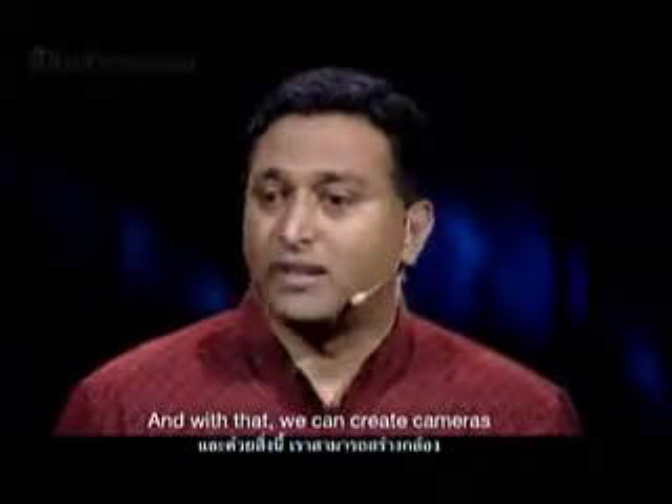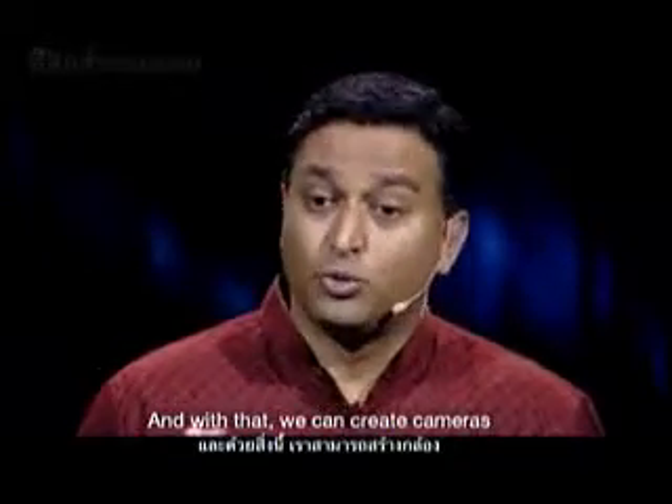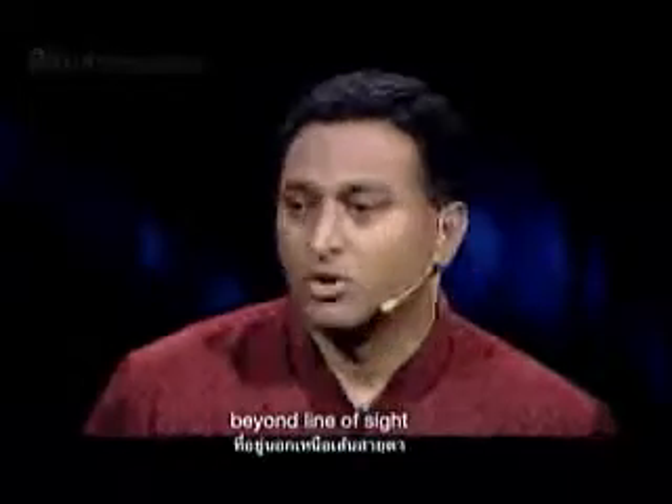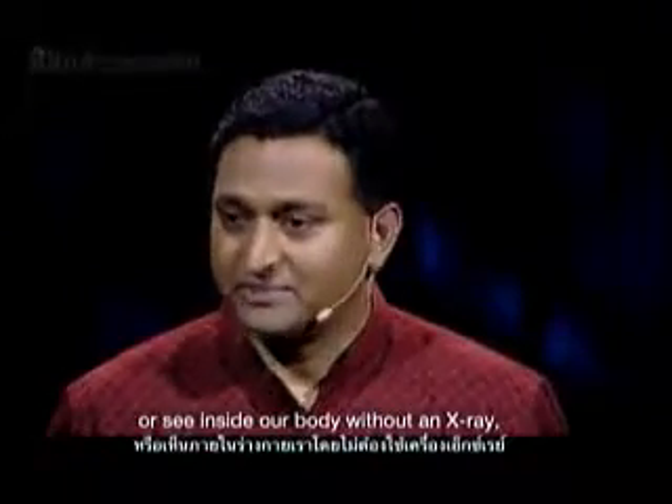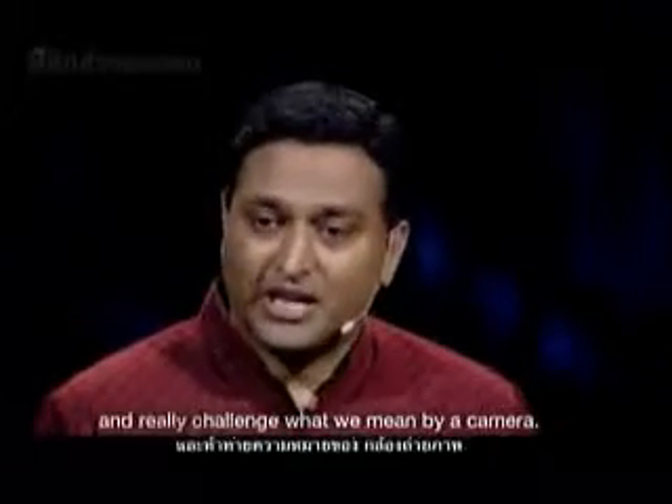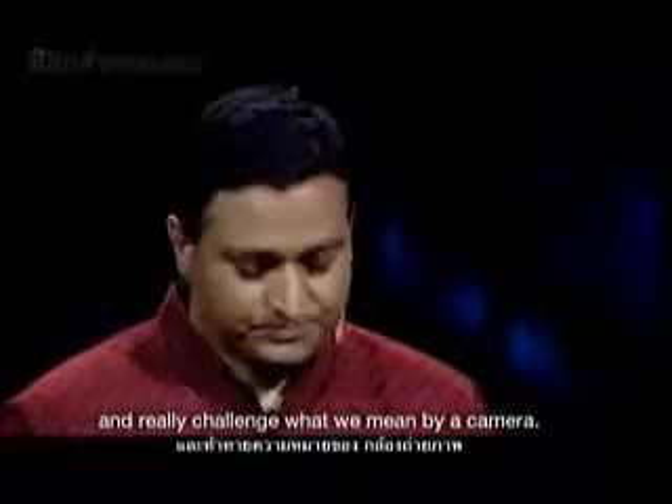And with that, we can create cameras that can look around corners, beyond line of sight, or see inside our body without an X-ray. And really challenge what we mean by a camera.